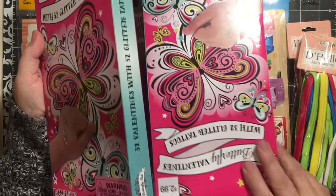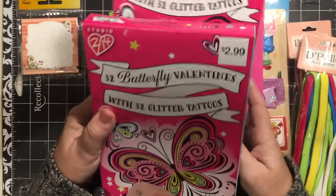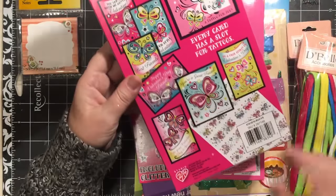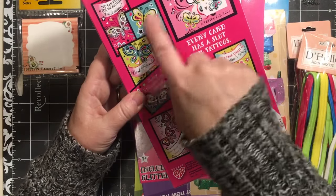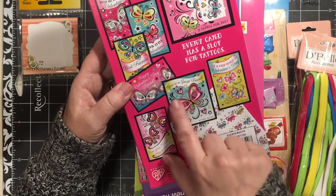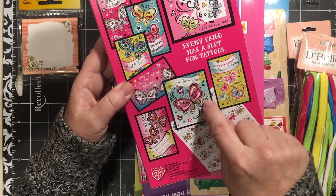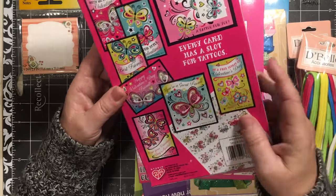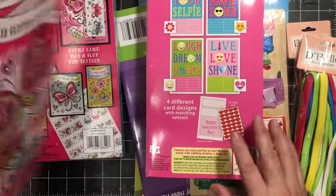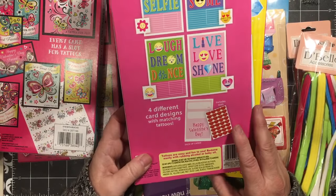They had marked down their valentines to 29 cents for a package, so they came with tattoos. There are 32 of these butterfly ones that say 'you're a great friend,' but I thought you could even just cut out the butterflies or whatever. You'll see I have picked up something else that I'll be able to use these with.